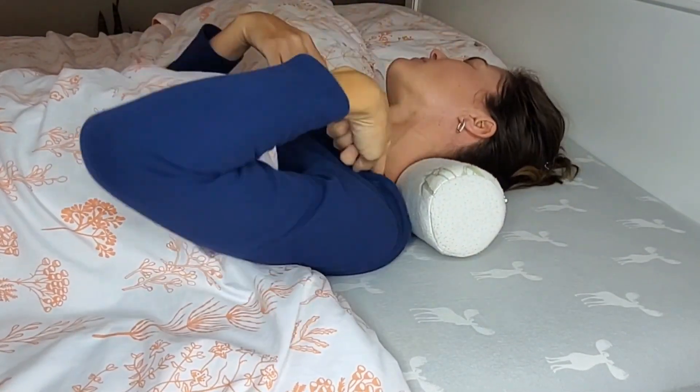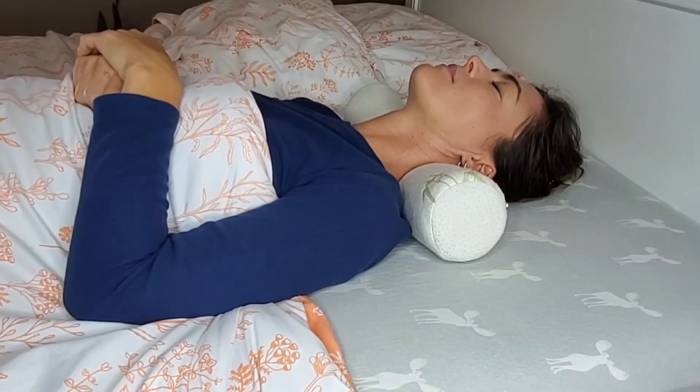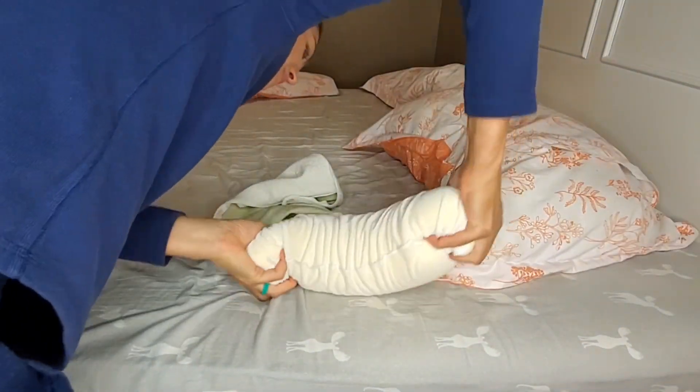I have been to the hospital two times because of severe neck pain. They found out I had a herniated disc in my neck. So sleeping became very difficult for me for a while. This here saved me.